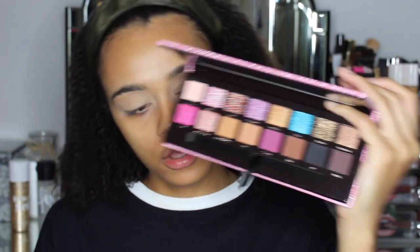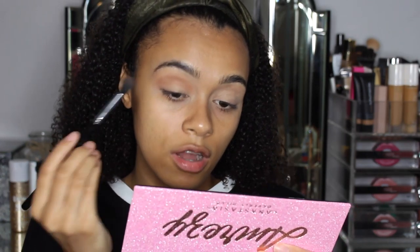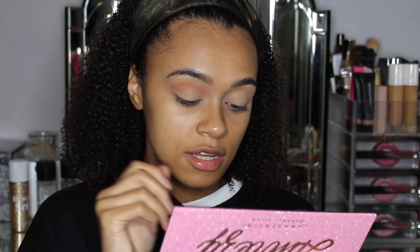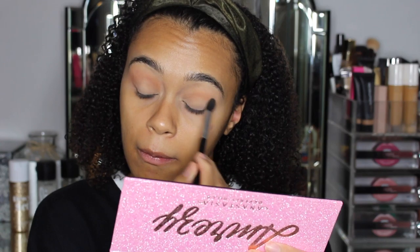Look at that pigment — I literally just dipped it in twice and so much went onto the brush. Maybe I should tap that off. So far, it's nice and pigmented. I feel like they're very creamy as well — this matte shade just feels like it's blending really, really nicely. Look how pigmented it is and how it's blended so nicely. That is a nice transition shade.